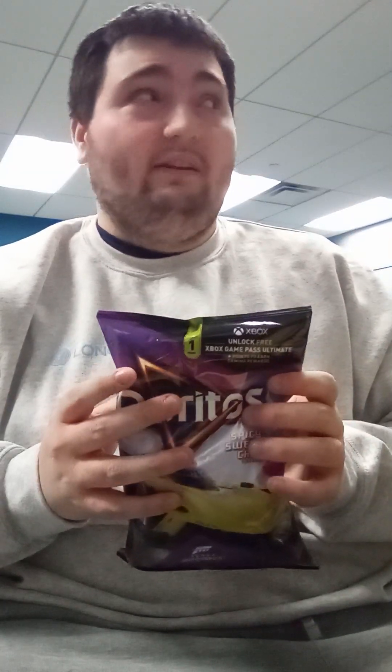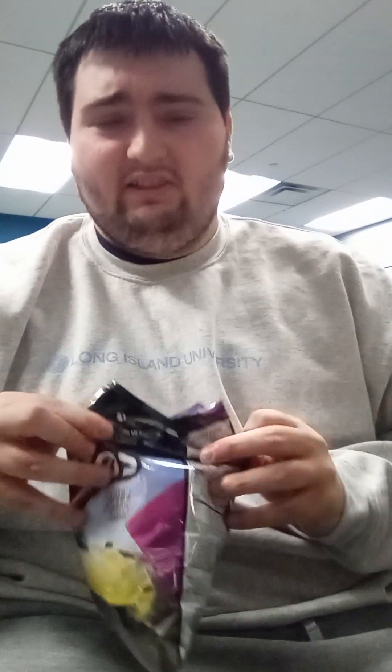So anyways, we're going to begin tasting it right now and see how it tastes. Here we go.